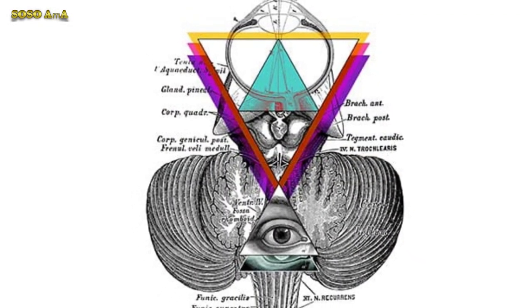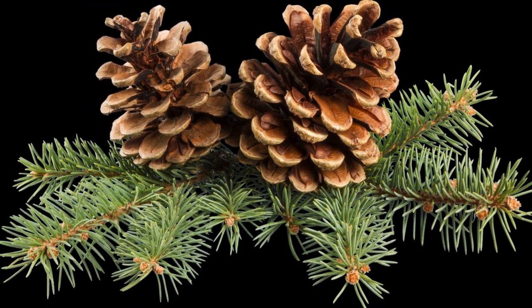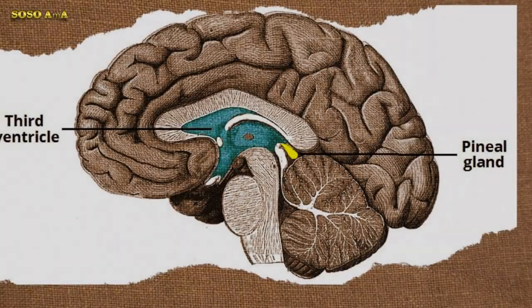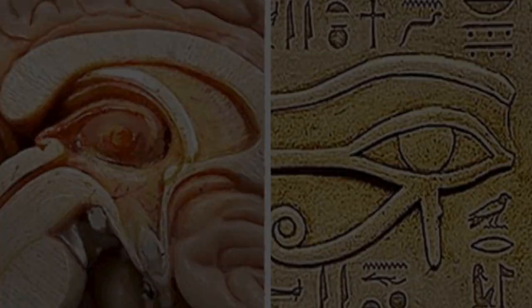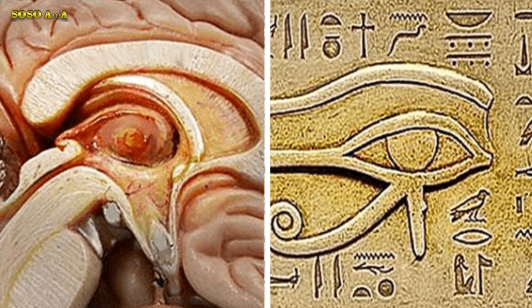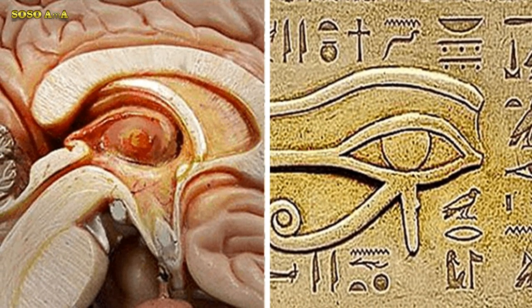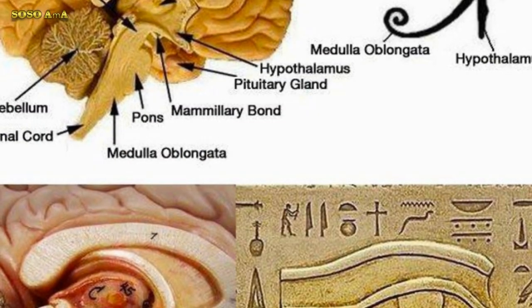The pineal gland is known as the mother gland because of its calming effect on our bodily systems. It owes its name to its pine cone shape. This small neuroendocrine gland has managed to impress and baffle modern science for decades. The pineal gland is naturally partly crystallized, with the ability to absorb, store, and transmit light and energy.